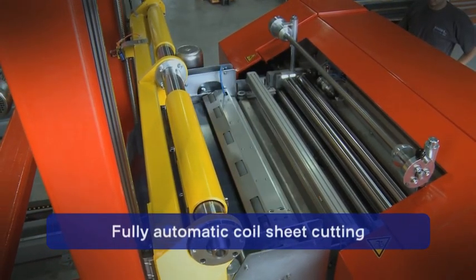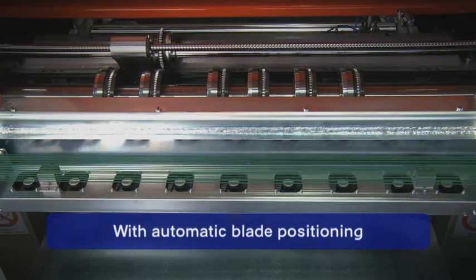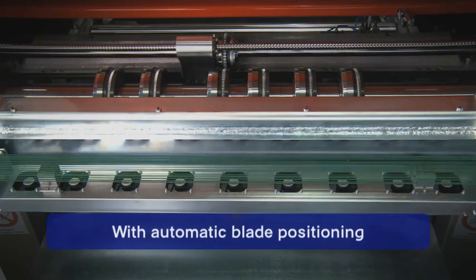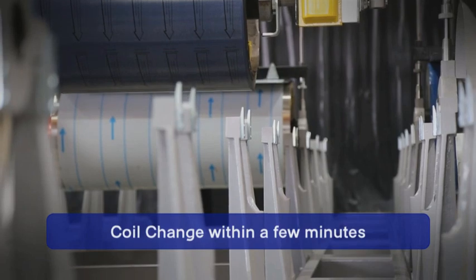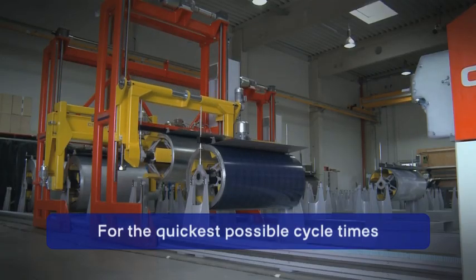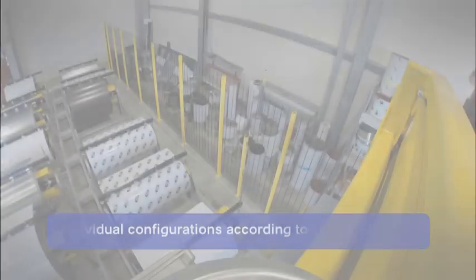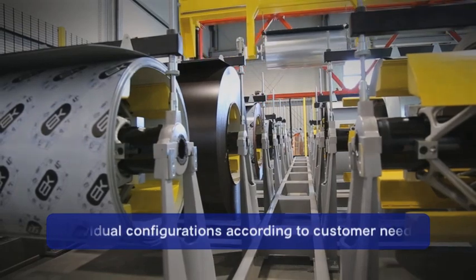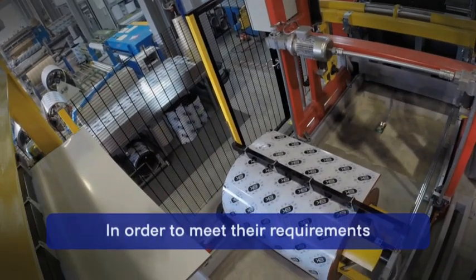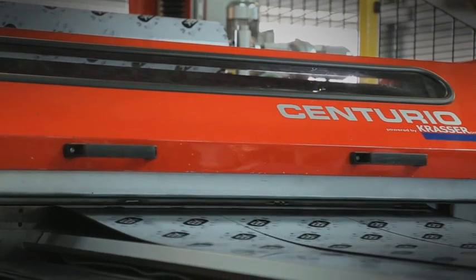Fully automatic coil sheet cutting with automatic blade positioning. Coil change within a few minutes for the quickest possible cycle times. Individual configurations according to customer needs, in order to meet their requirements. With Centurio, all of this is possible.